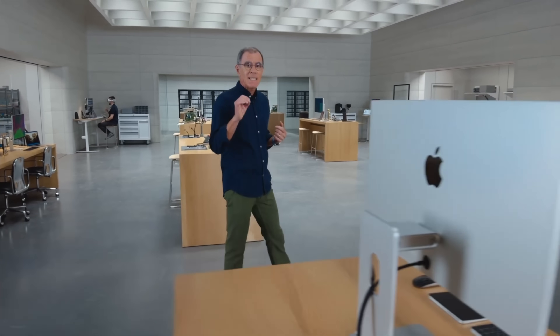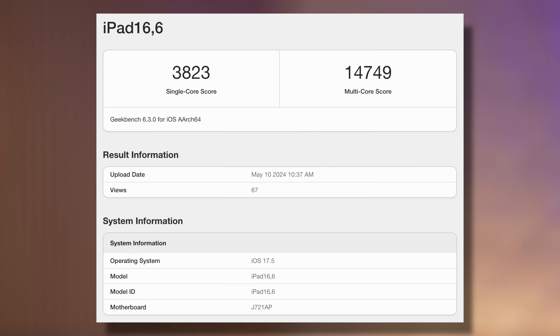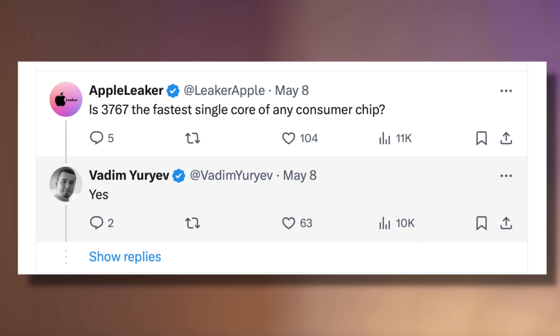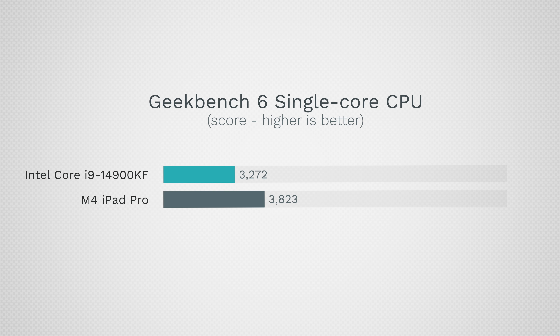Before we explain why Apple skipped the M3 and went straight to the M4, let's talk about the performance. Here's the best score found so far for the M4 chip — it's the 10-core version, showing an incredible 3,823 points in single-core, which makes it the fastest consumer chip in the world in terms of single-core performance, about 16.5% faster than the fastest Intel chip out there right now.